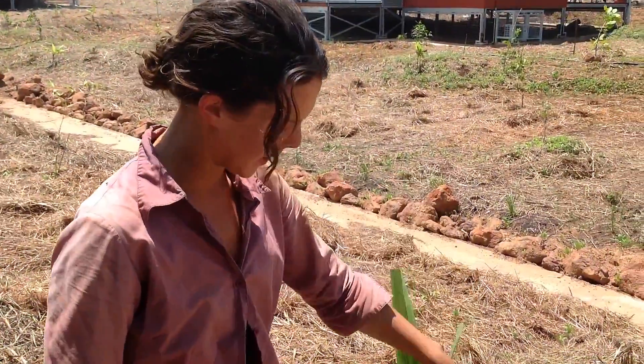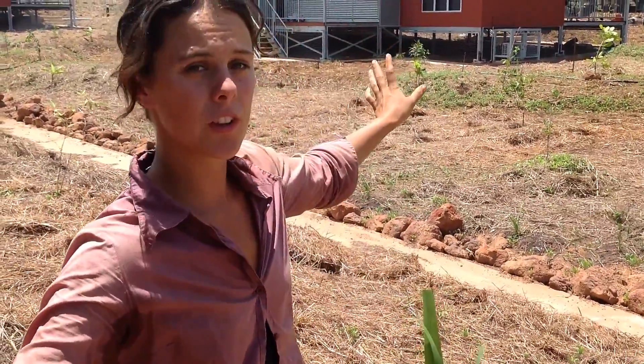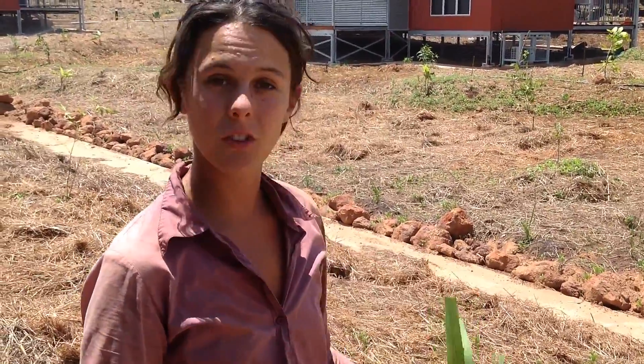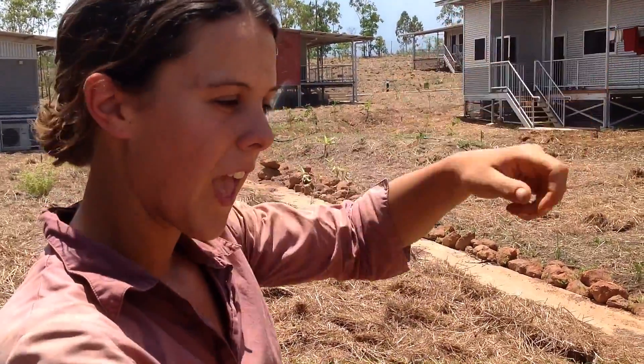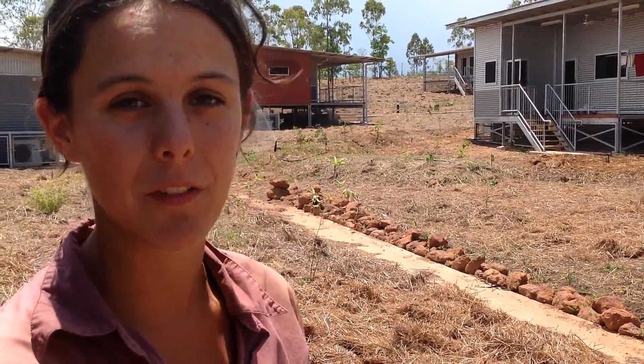This is sugar cane. We're using it as part of a screen between the borders and staff units. It's quite attractive — it has a beautiful red stalk when it gets big. Sugar cane is what they make sugar from, but the most delicious thing you can do is cut the stalk when it's bigger, peel it, and chew on it — you just taste this yummy sugary stalk. It's a fun thing to have around and useful as a screen too.